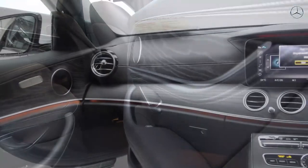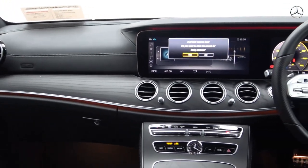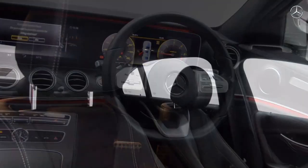Tinted privacy glass on offer to the rear, black leather multi-function steering wheel, fine-grain black wood-ash trim finish on your inlays, extended information display, keyless ignition, and start-stop technology.